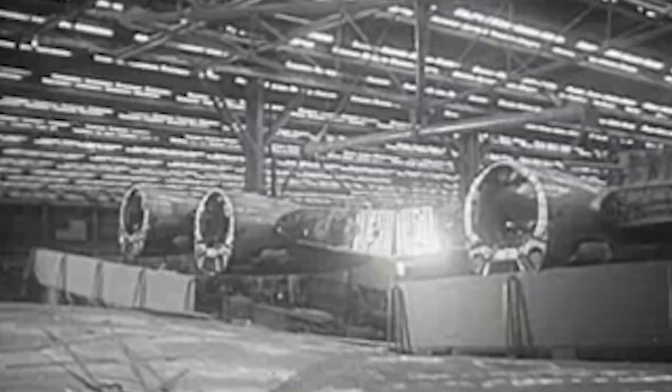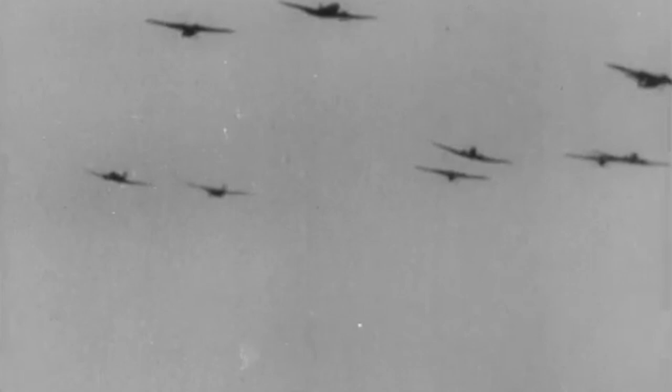During World War 2, the race for being the most technologically innovative country was more important than ever, particularly in aviation. As entirely new air forces were built from the ground up, almost a million aircraft were produced worldwide for warfare. Even though the United States joined the war later than most of the other technologically advanced countries, they didn't want to be left behind. To keep up with wild new technologies such as jet power and flying wings, they wanted to design something that had never been seen before. The XP-79 was, at a time, thought to be the answer.